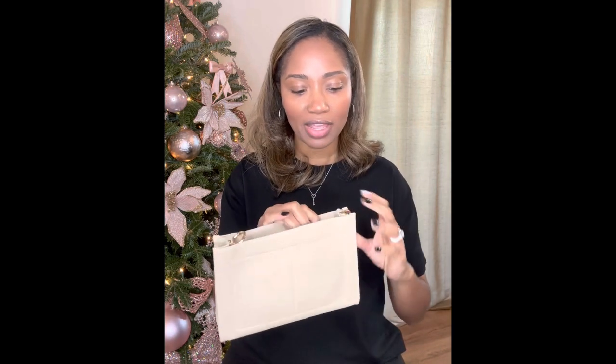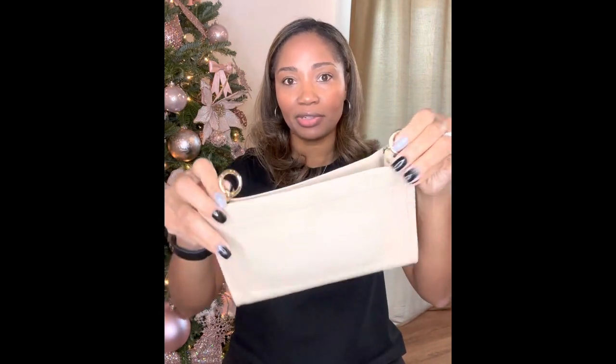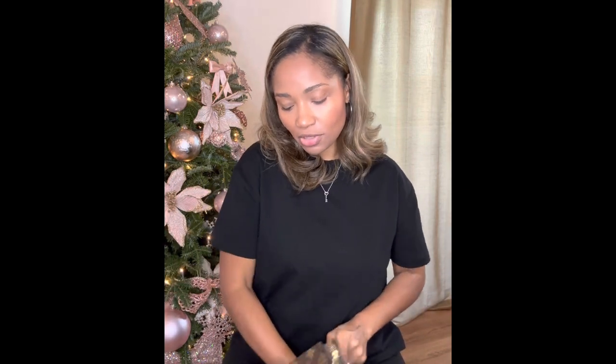What I did was buy an insert off Amazon. This insert came with D-rings — it's some type of suede material — and these two D-rings allow you to add a strap to this purse, because I consider it a purse, not an SLG. When you put the organizer inside, you push these two D-rings up so they're accessible.